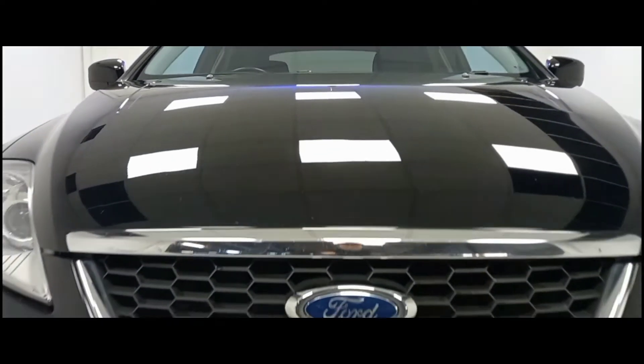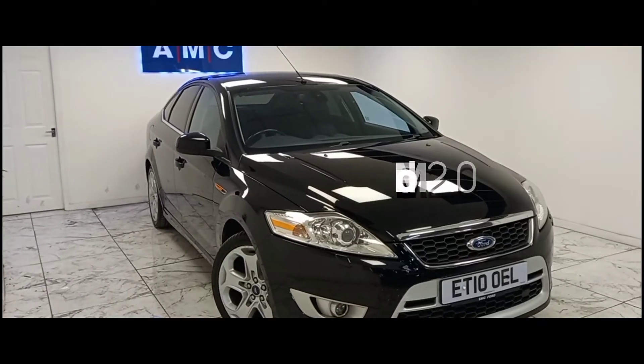Here at AMC we are very proud to present you with this gorgeous Ford Mondeo 2.0-litre in a stealthy black metallic finish.